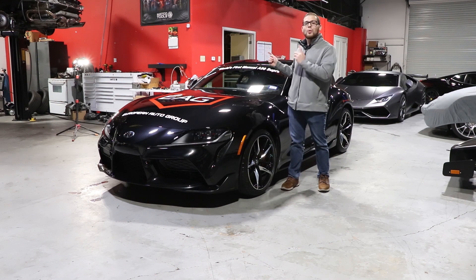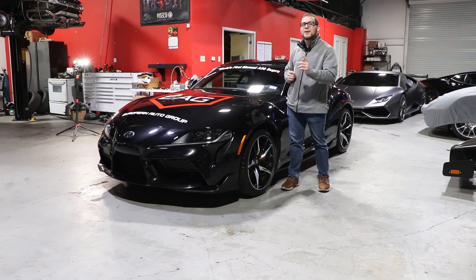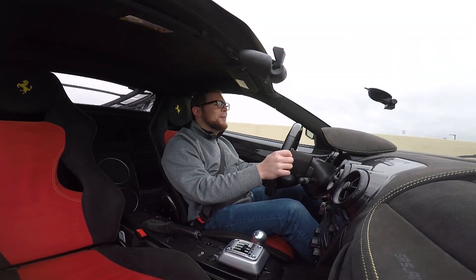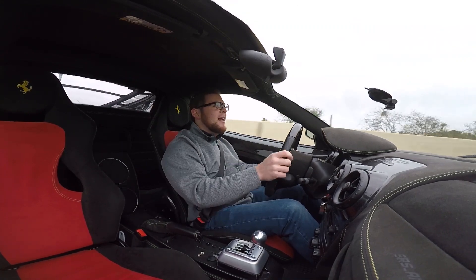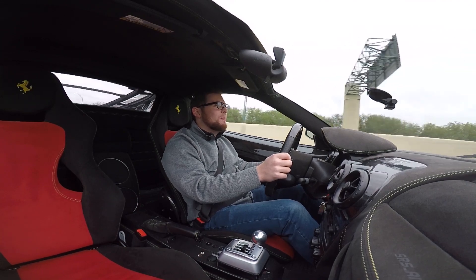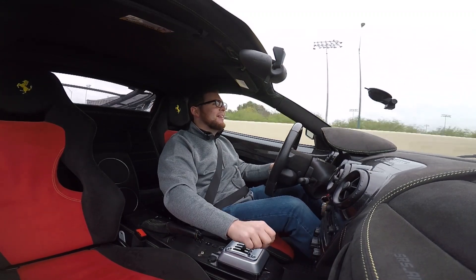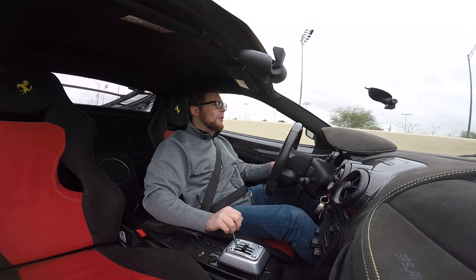Before we drive the Supra, let's check out where EAG started. I am in the manual-converted Ferrari 430 Scuderia — a little over 500 horsepower coming from a 4.3-liter V8. And here's what that sounds like. I'm going to go ahead and downshift it — we've got the gated manual box here.